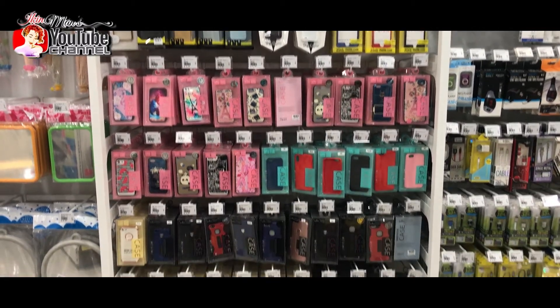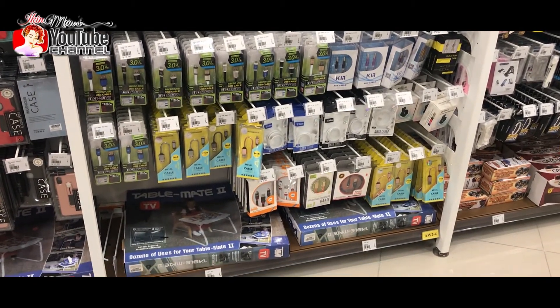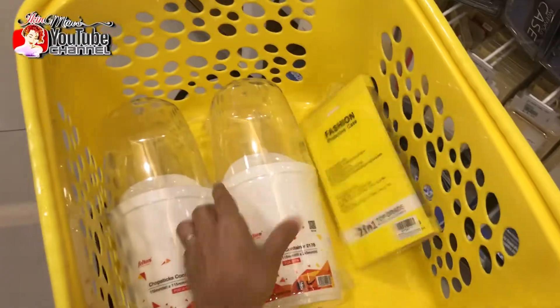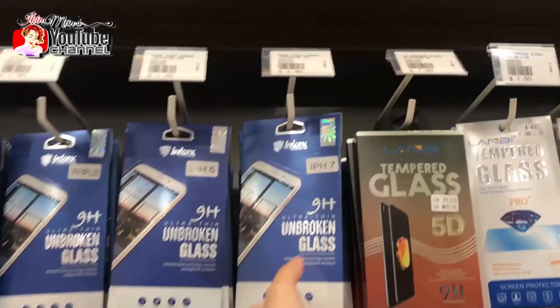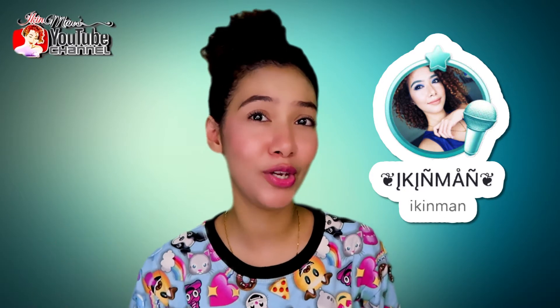Moving on — they have aisles of phone accessories. Under the phone section I got four items and all together they are less than 10 bucks. I got a new phone case for my iPhone 7 Plus — it's a 360-degree phone protector in black, and it was the last one on the shelf. I also got a new tempered glass and an audio cable, because I just got a new sound card and I need a line-out audio connection for my device.